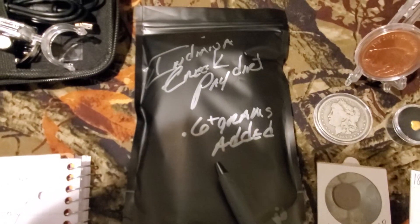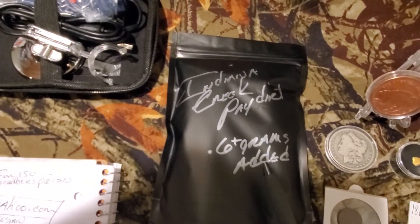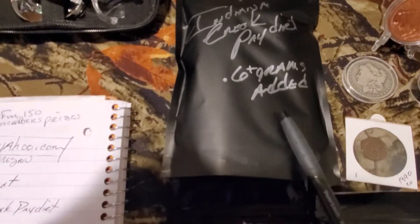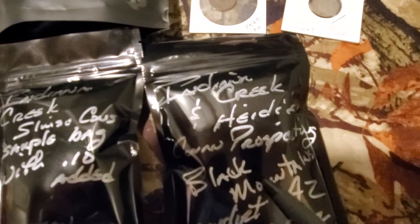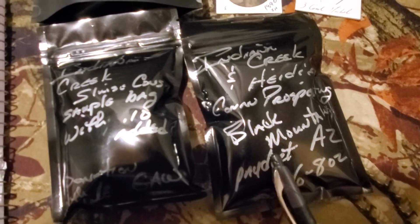.66 gram Australian nugget — really cool piece of gold. .6 plus grams of Indiana Creek Paydirt, really good stuff. And then we've got this 1888 Morgan, really pretty coin — that's third place. Fourth, we've got a half pound bag or thereabouts of Indiana Creek, Heidi and Conan Prospecting, Black Mountains, Arizona Paydirt. This is unsearched paydirt.